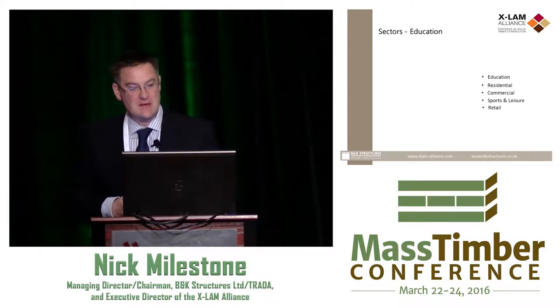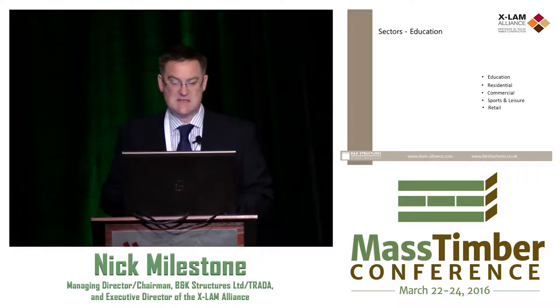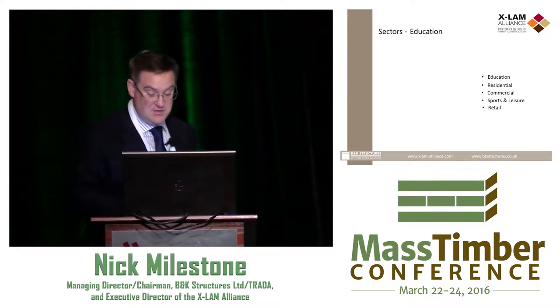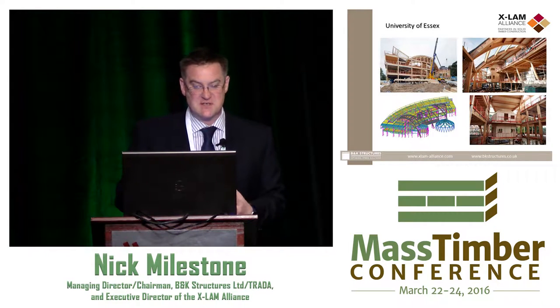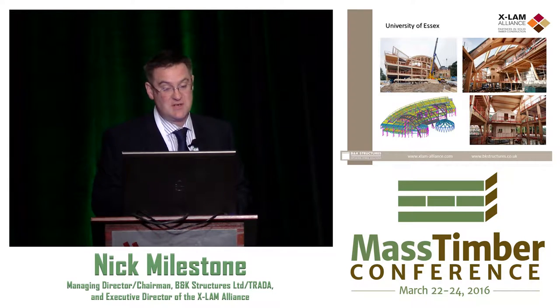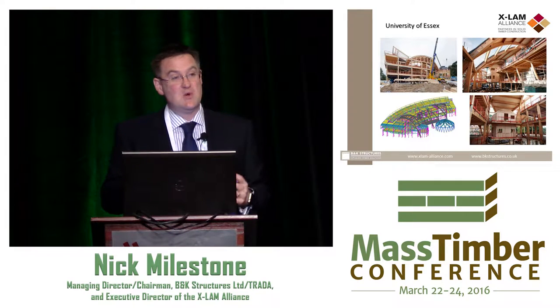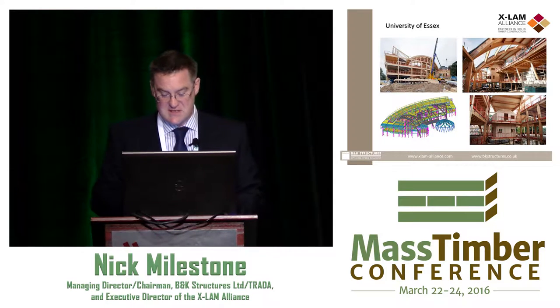Wherever we managed to penetrate mass timber, we got into education, residential, sports leisure, and retail. The retailers pretty well stuck the journey together. So, this is University of Essex — a business school. It's whitewood spruce and larch, a mixture. Ostensibly it's a glulam frame with cross-laminated timber floor decks offering bracing to the structure, with some internal tree houses. You can see the BIM model in its completed state.